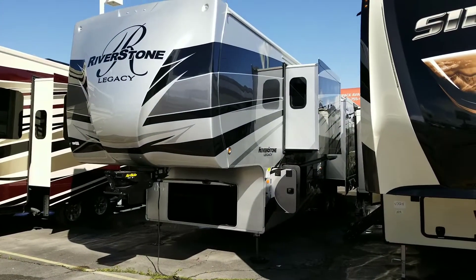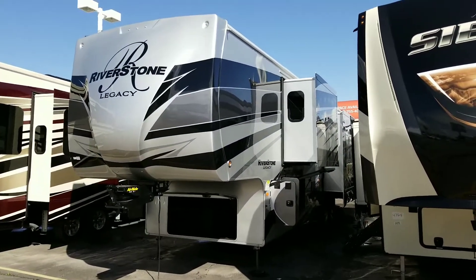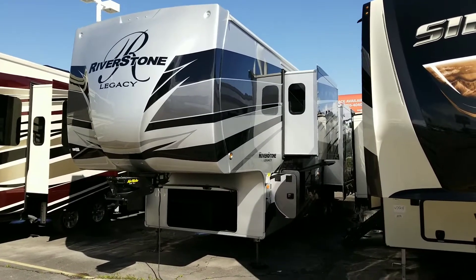Hey Galen, Tom, Legacy RV Center. I just want to do a quick walk around for you on the Legacy.